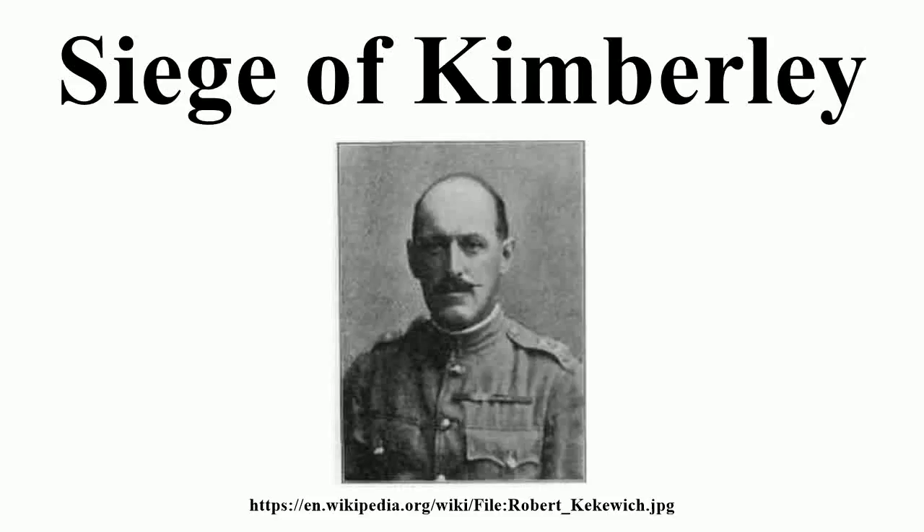The Siege of Kimberley took place during the Second Boer War at Kimberley, Cape Colony, when Boer forces from the Orange Free State and the Transvaal besieged the diamond mining town.